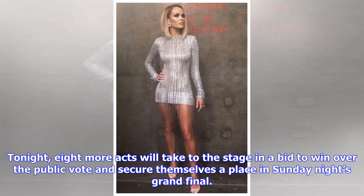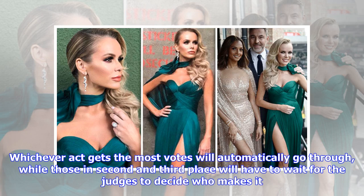Tonight, eight more acts will take to the stage in a bid to win over the public vote and secure themselves a place in Sunday night's grand final. Whichever act gets the most votes will automatically go through, while those in second and third place will have to wait for the judges to decide who makes it.